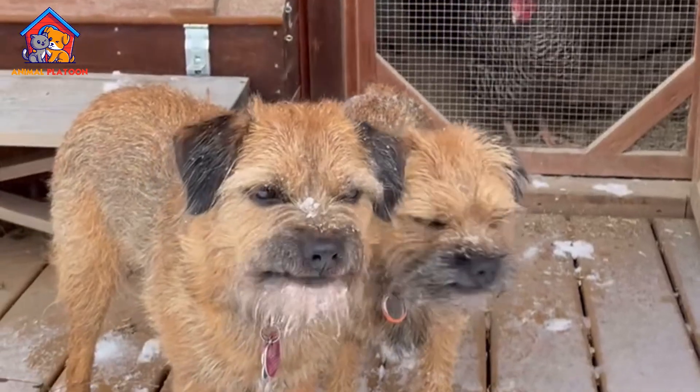Border Terriers are known for their friendly, affectionate, and playful nature, making them excellent companions for families with children. The breed is generally patient and gentle with kids, enjoying playtime and interaction. However, like all dogs, supervision is recommended, particularly around younger children, to ensure that interactions remain positive and respectful.